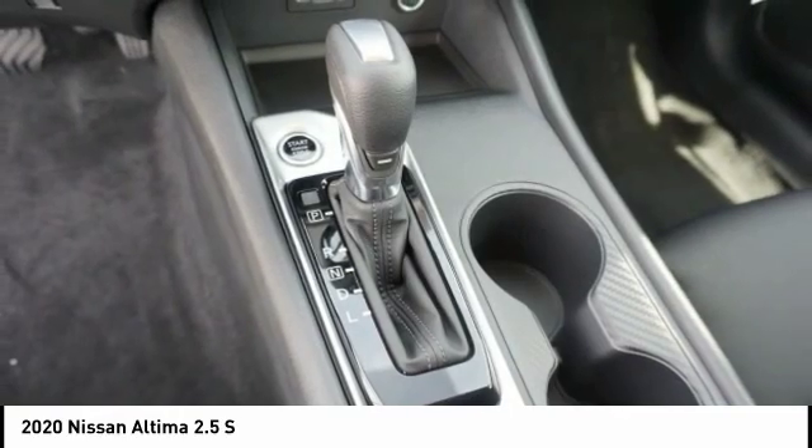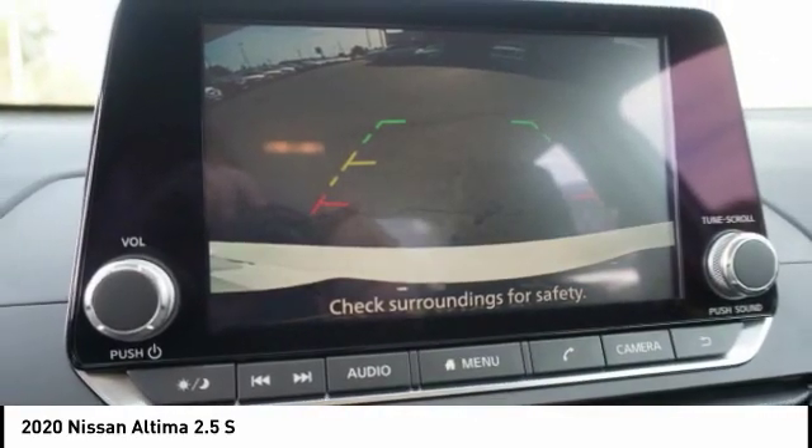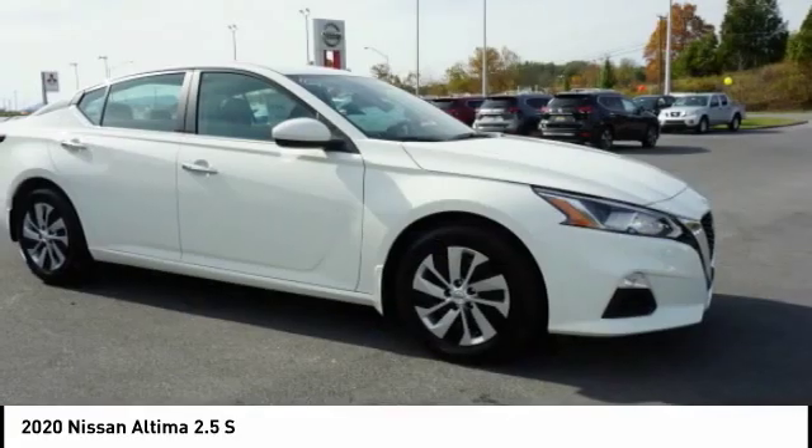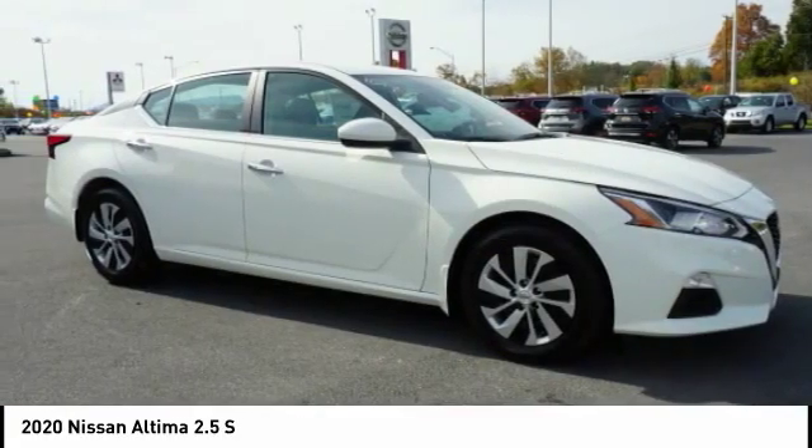Power brakes, autonomous braking, rear view camera, driver attention alert system. Take this vehicle for a spin and see why so many shoppers are now proud owners.